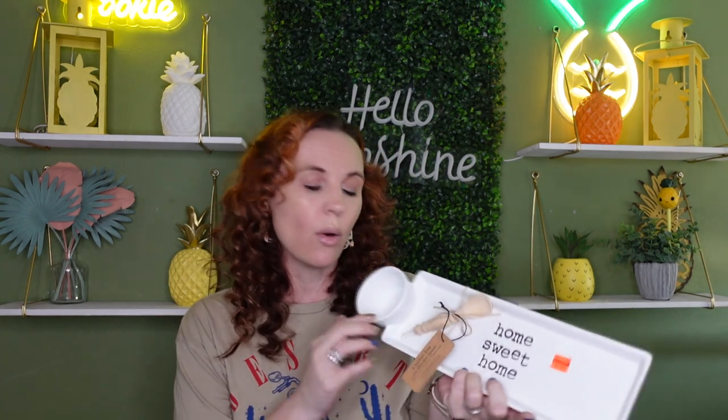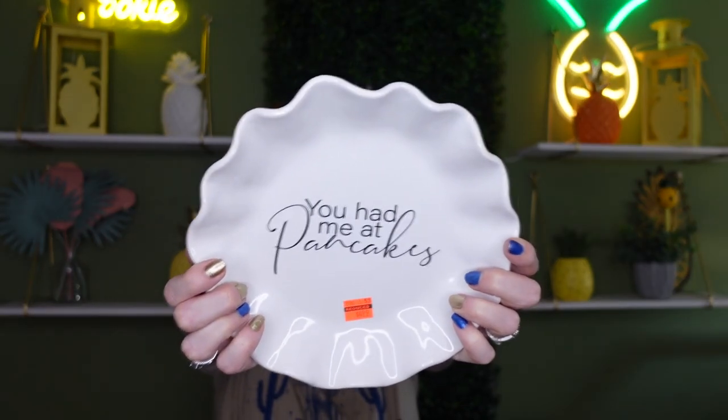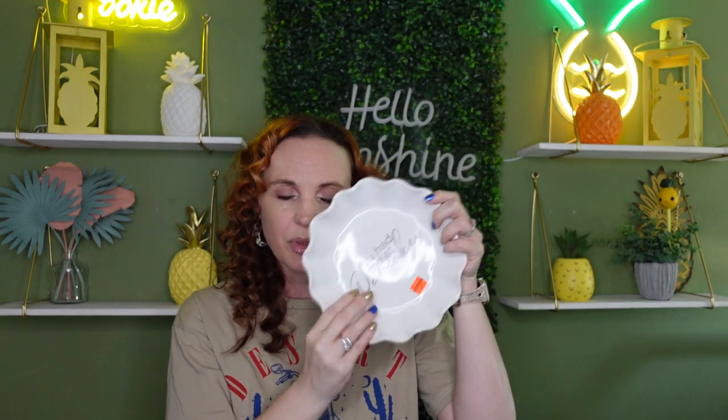I went ahead and grabbed this home sweet home set — normally $19.99, now $4.99. It's got a little spoon and a dip tray. I'm thinking it's perfect for egg rolls and sauce, or pot stickers. And then I grabbed this pancake plate because my family loves pancakes — normally $19.99, also $4.99. It says 'you had me at pancakes' and it is food safe, dishwasher safe, and microwaveable. My husband's the cook, so we'll load it up with pancakes and be set.